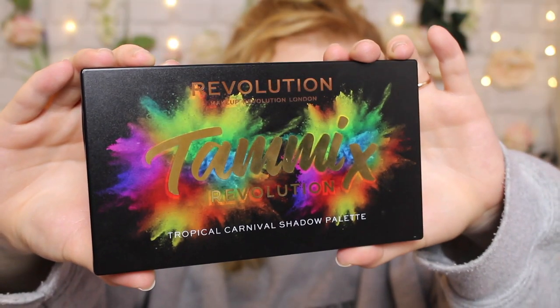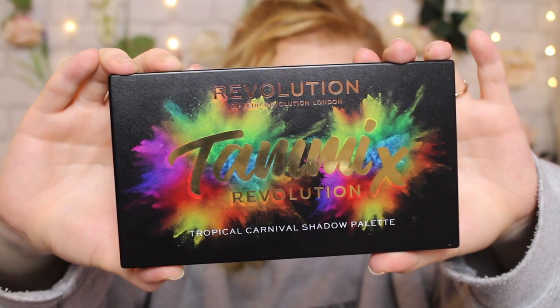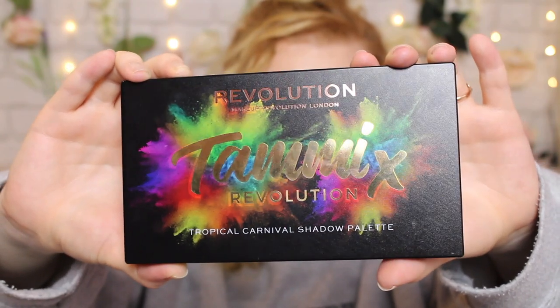This is what the palette looks like. It's just a beautiful looking palette — this is the outside carton with the shade names and numbers on the back. This is what the actual palette looks like — it's got the same design on the front, kind of a burst of powder, it's very pretty. On the inside you have a very large mirror and then the actual eyeshadows, and it does come with this little slip-over top with the names on it.